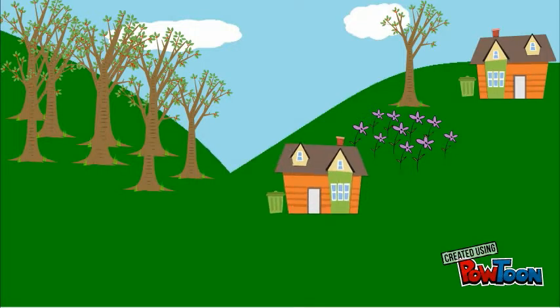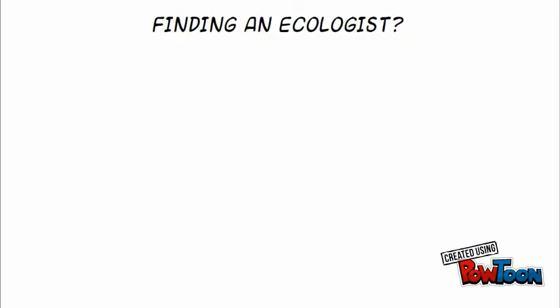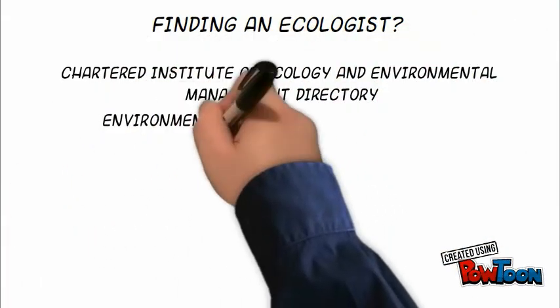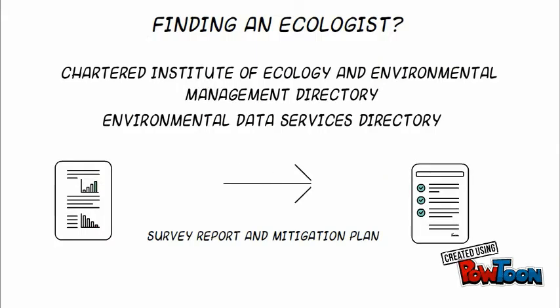If you are developing a site which is suitable for lizards, then you will need an ecologist to carry out a written reptile survey to support your planning application. There are lists of available ecologists from the Chartered Institute of Ecology and Environmental Management directory, or from the Environmental Data Services directory. They will produce a survey report and a mitigation plan, which will go to your architect or building firm to help support your planning application.